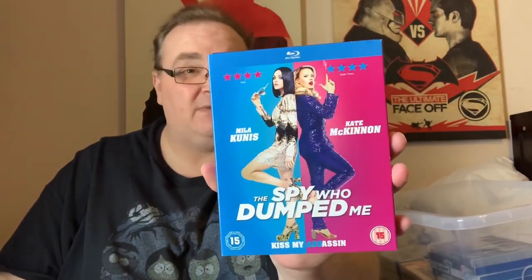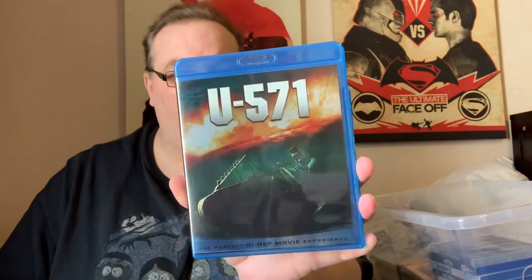The Spy Who Dumped Me — quite a funny comedy. Mila Kunis. That's all you need to know. One of the best submarine movies of all time — also has Jon Bon Jovi in it, acting. U571 — really good, love that film.